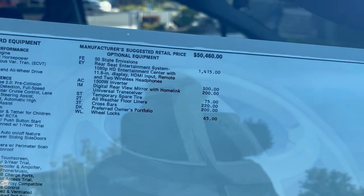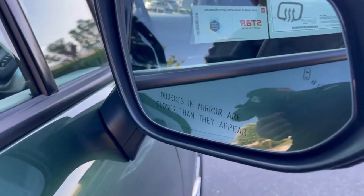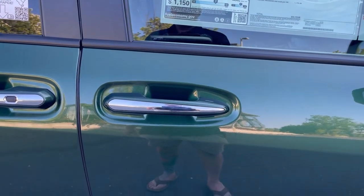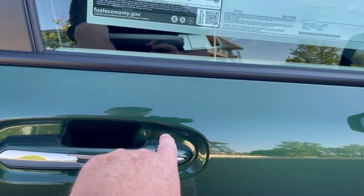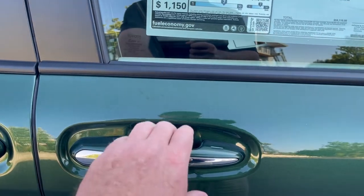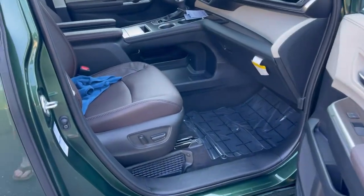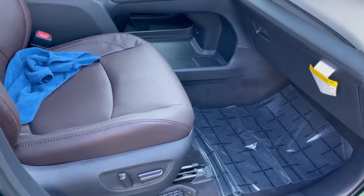They do come with blind spot monitors in the mirrors. This is a proximity key, so it has a lot of different features - I can lock the car with my fingers by pushing the notch on the door. If I want to open it I just grab the handle and it unlocks. Let's go ahead and take a look at the passenger side.